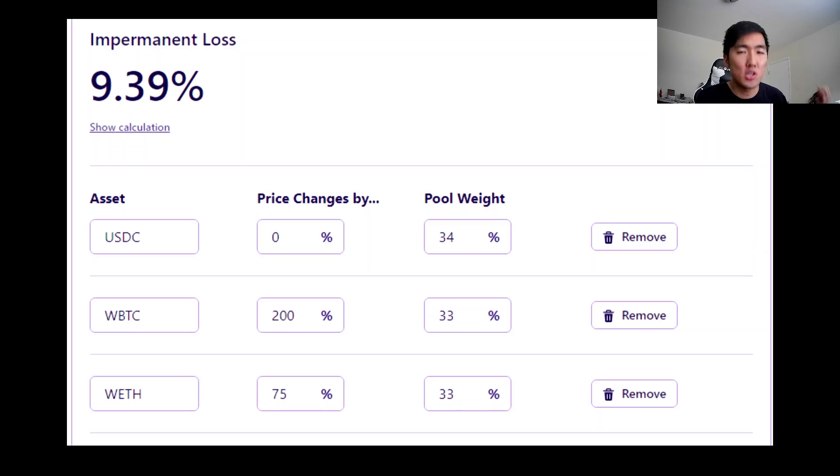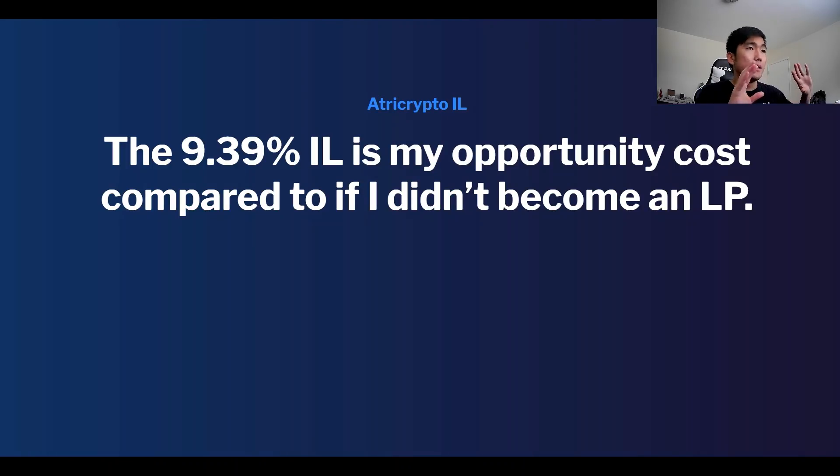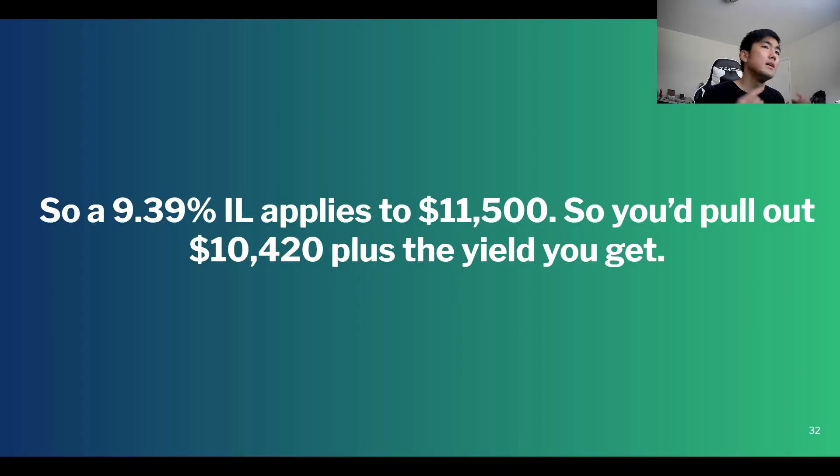What is the actual impermanent loss and opportunity cost? If you started with $6,000 of Bitcoin and just held it you'd have $18,000 — but the 9.39% impermanent loss doesn't apply to $18,000, which is what I got wrong. It actually applies to what you would have earned if you did not LP, assuming you held $2,000 of Bitcoin, $2,000 of ETH, and $2,000 of stablecoins. If Bitcoin goes up 3x you'd have $6,000 of Bitcoin; if ETH goes up 75% you'd have $3,500 of ETH; stablecoins don't move — so in total you would have $11,500.